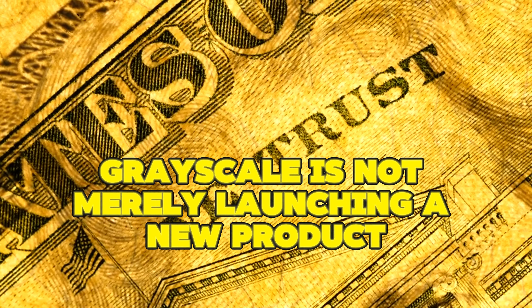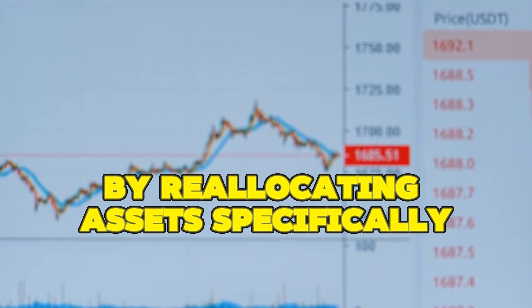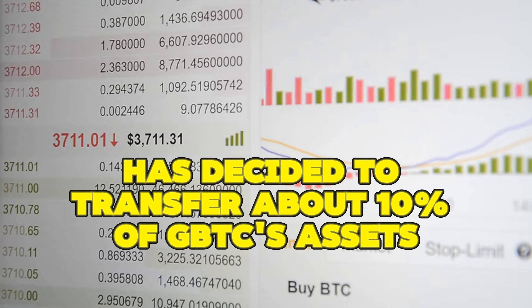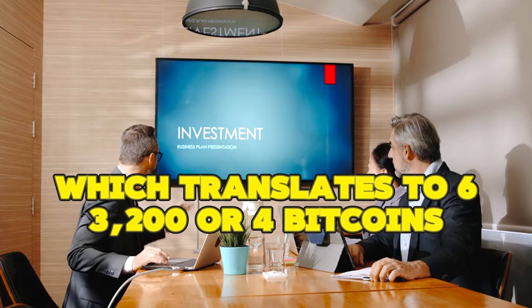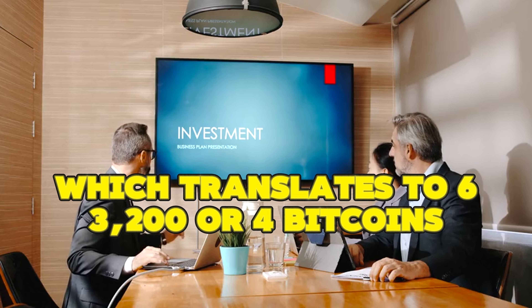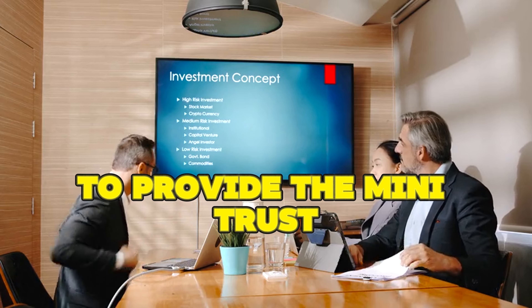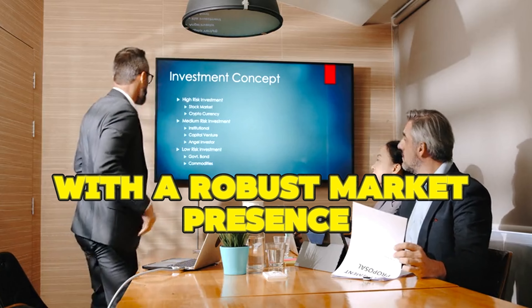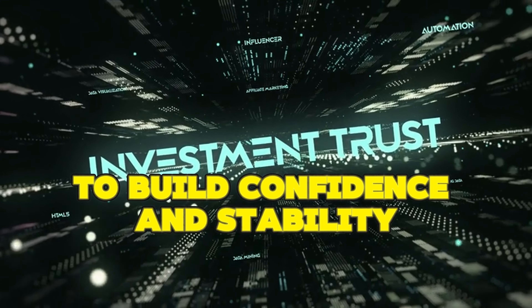Grayscale is not merely launching a new product, but is integrating it into its current portfolio by reallocating assets. Specifically, the firm has decided to transfer about 10% of GBTC's assets, which translates to 63,204 Bitcoins, into the Mini Trust. This significant initial seeding aims to provide the Mini Trust with a robust market presence right out of the gate, leveraging existing assets to build confidence and stability.